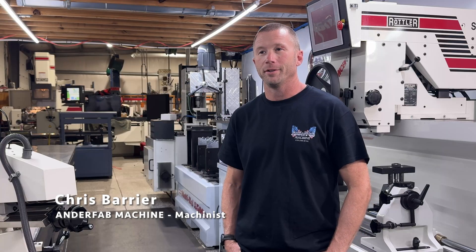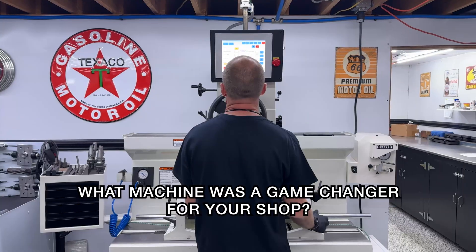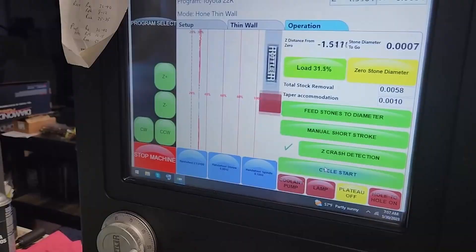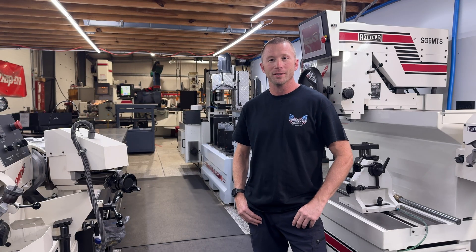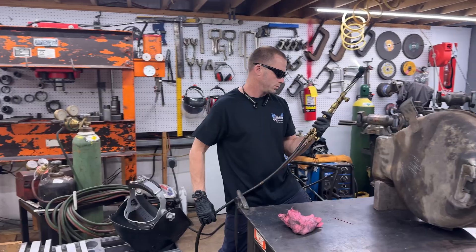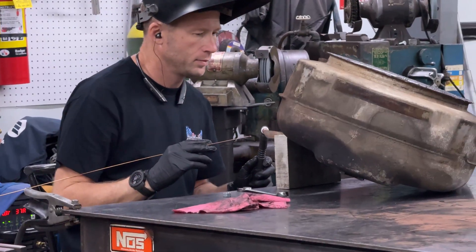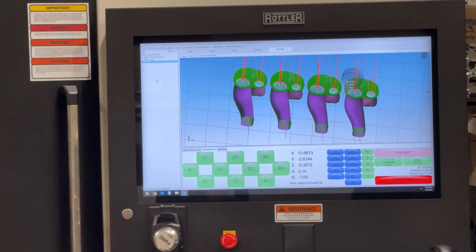My name's Chris Barrier, and I'm a machinist here at Anderfab. I would say it would be the hone — the productivity of it, being able to work on other things while the hone is doing its thing. You don't have to sit there and watch it and be tied to it all the time. You can be honing the block and working on other projects. The CNC world has definitely allowed us to get a lot of different jobs running at the same time.